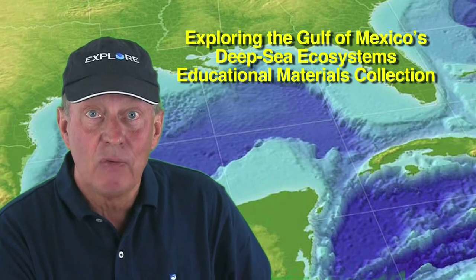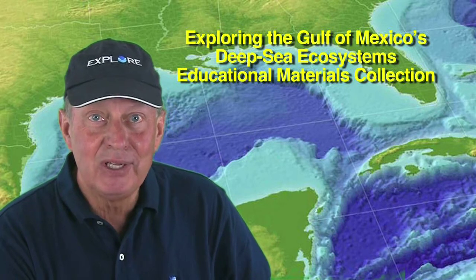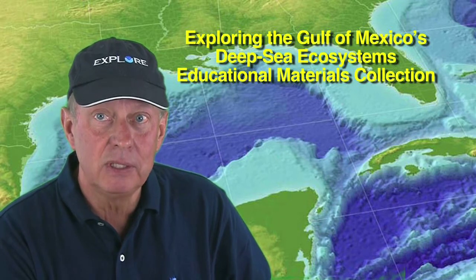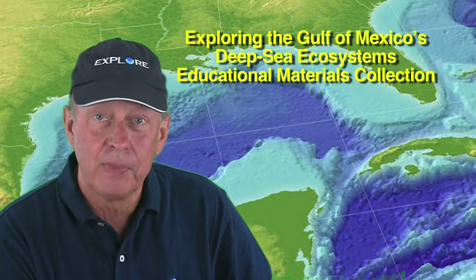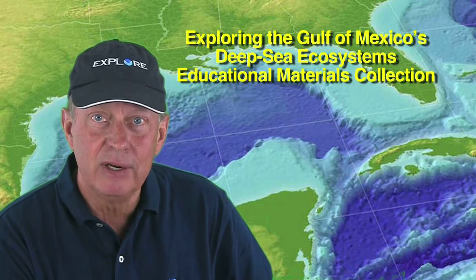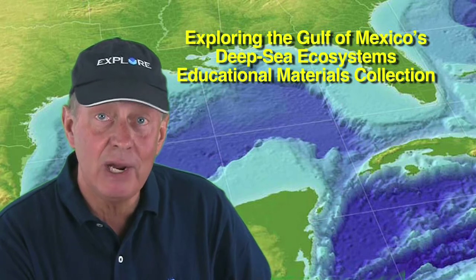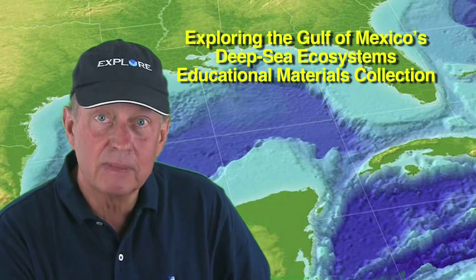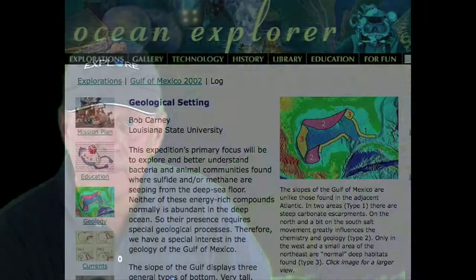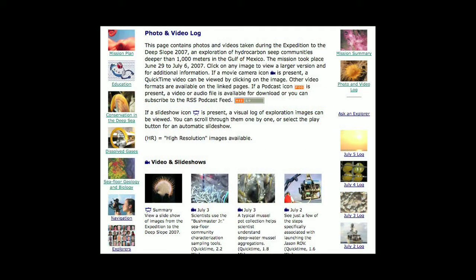Following these background topics, we provide a brief description of the 16 initial lessons included in the collection. We call these initial lessons because it's likely that additional lessons will be added as new information becomes available. Because the Deepwater Horizon event touches many different facets of our society, we anticipate that educators will use information from this collection in a variety of ways. While each lesson is identified with a specific grade level, most can be adapted for other grades. We also include lists of key background essays and visual media to help customize lessons for specific curriculum needs.